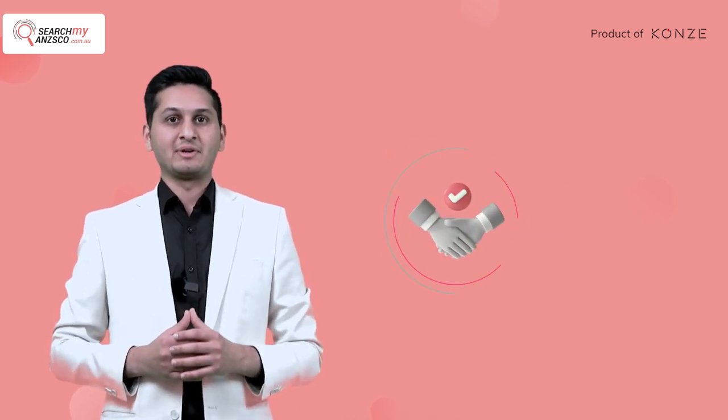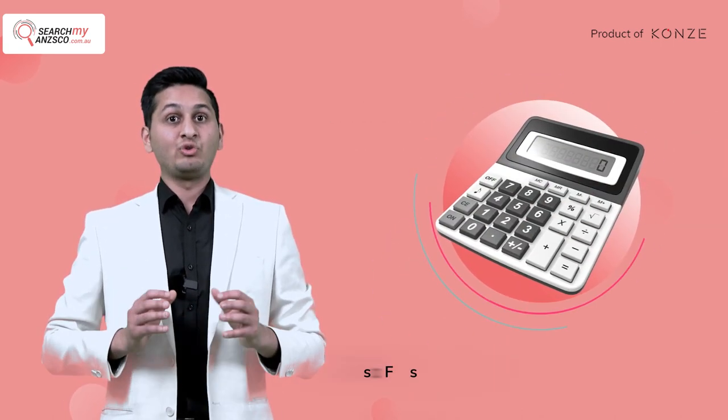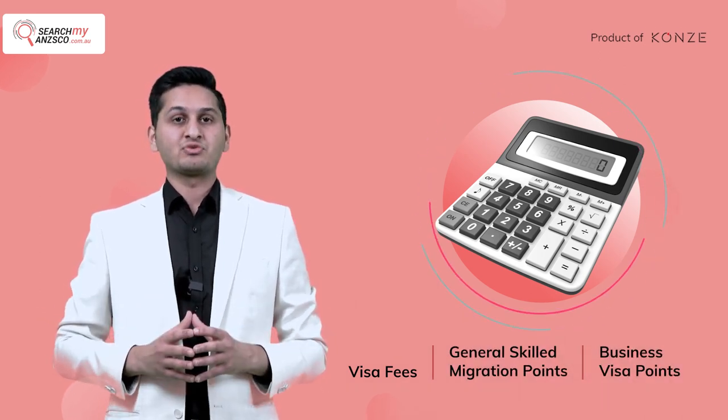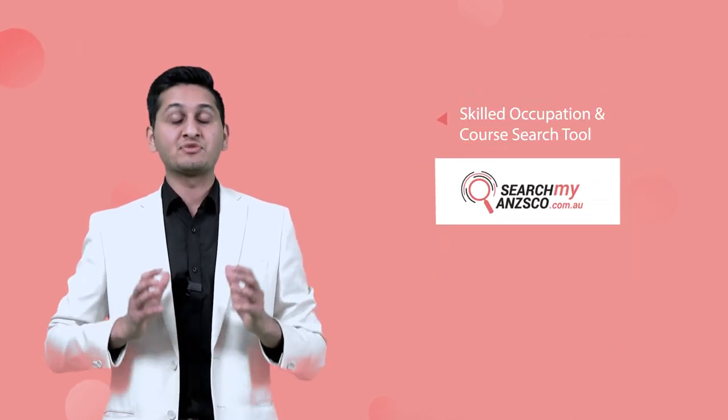This user-friendly tool is made specifically for Australian education and migration agents. You can easily calculate visa fees, general skill migration points, and business visa points for all applicants without having to switch to a different platform. Trust me, this tool will make your life so much easier.